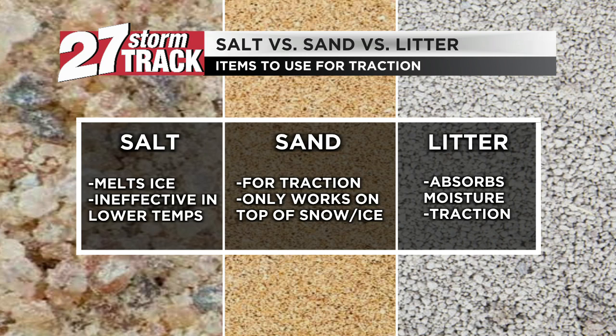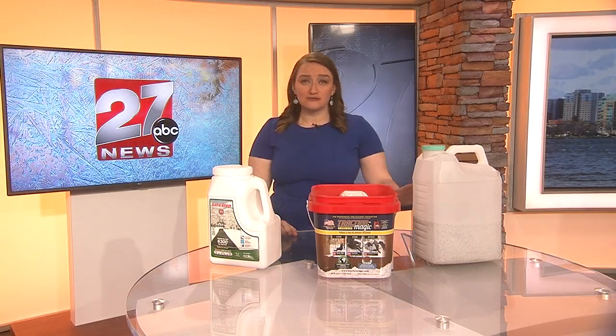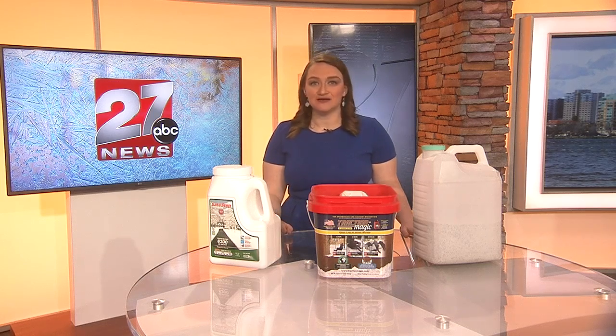Another item that can be used for traction is sand and kitty litter. Sand can only work on top of ice and snow — it does not attempt to melt it in any way, but it can help your tires get traction if you ever become stuck. Kitty litter does the exact same thing, but when snow and ice are already close to their melting point and starting to become a little slushy, litter can actually start to absorb the moisture on the ground. However, that absorption becomes ineffective at temperatures even just a little cooler than 32 degrees, but it does work as a traction device at any temperature.